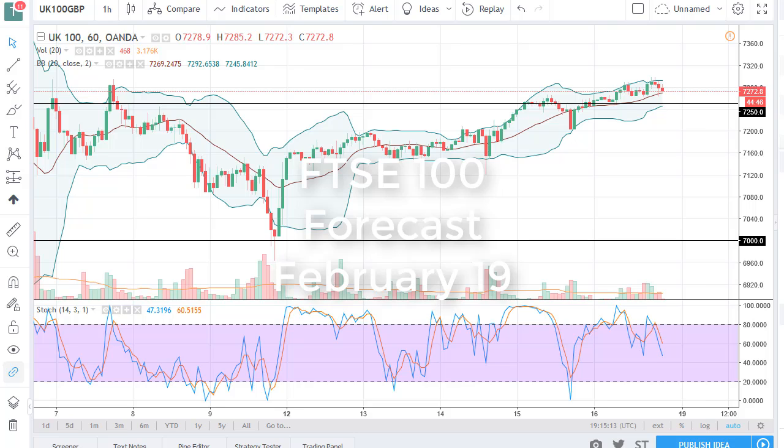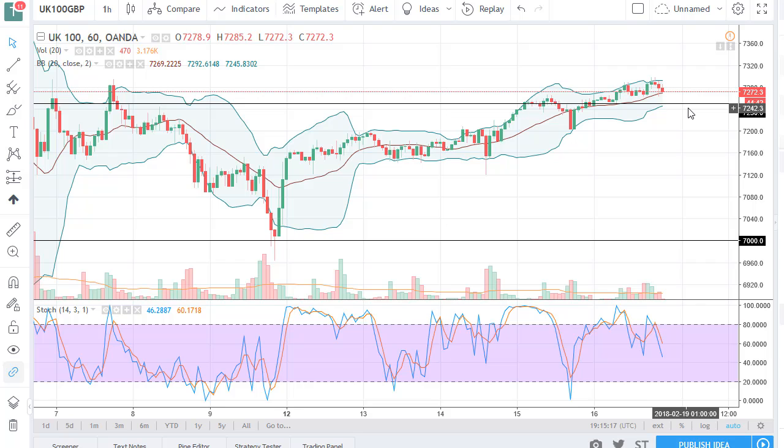From FXEmpire, this is Christopher Lewis looking at the FTSE 100 for the 19th. You can see that we have broken above the 7,250 level, showing signs of life here. I think we continue to rally, but ultimately short-term pullbacks will be just value propositions for most traders.